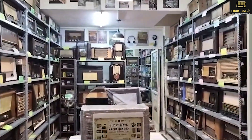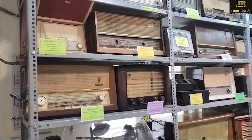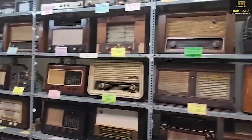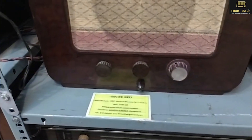Now this is my museum — this is how it looks. So there are almost 140 radios here, of which 60% to 70% have been restored.